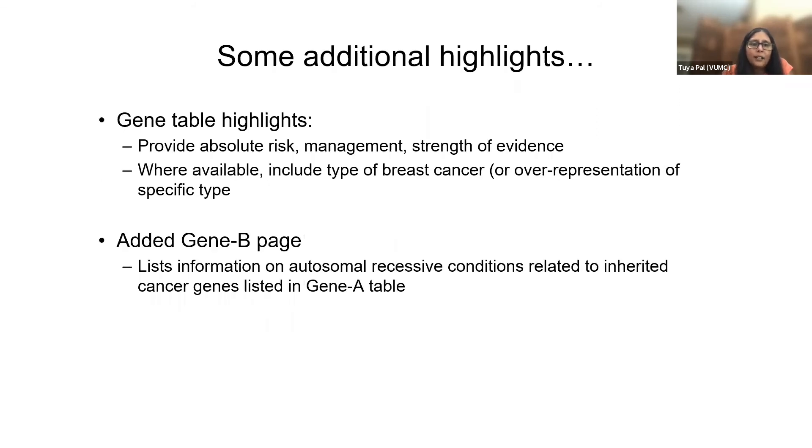The gene table highlights were reorganized a bit. We provided absolute risk management and strength of evidence in that order, and where available, we also included type of breast cancer or over-representation of a certain type of breast cancer. And this is brand new — we added a Gene B page that lists information on autosomal recessive conditions related to the inherited cancer genes listed in the Gene A table. We're hoping that will be helpful information as well.